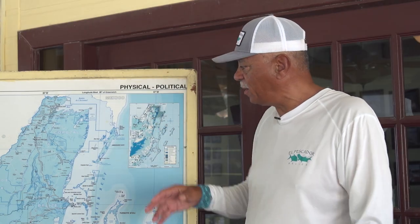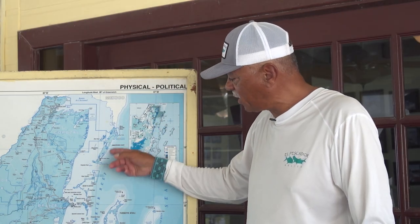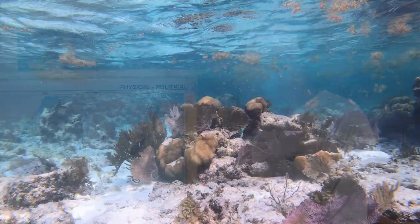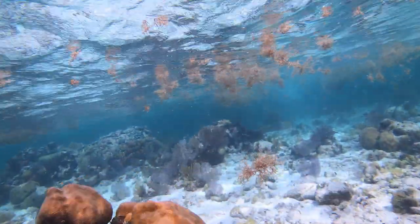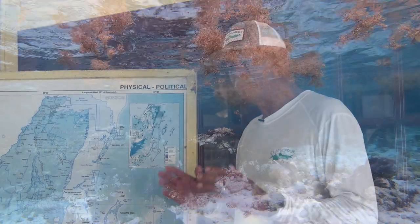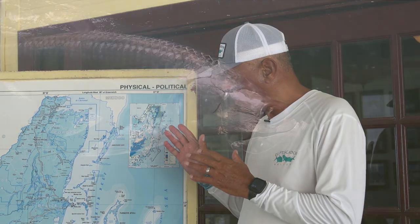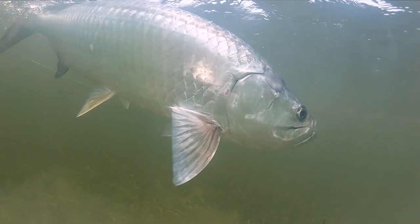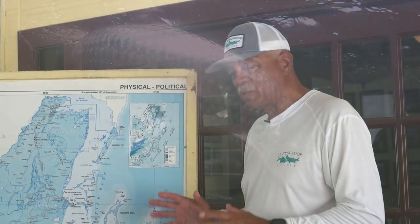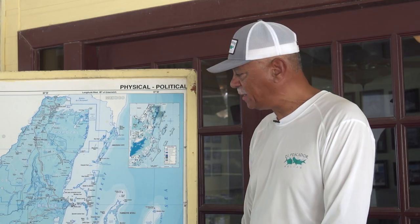To the east, if you look out on the horizon, we've got the Mesoamerican Barrier Reef that stretches all the way from Isla Mujeres up in Mexico all the way down through Honduras. It's one of the primary reasons that we have such a prolific fishery here in Belize. It provides migrating routes for some of the large species that travel up and down the coast, as well as keeps some of the smaller fish resident in the area.